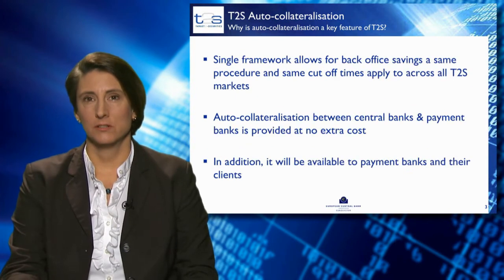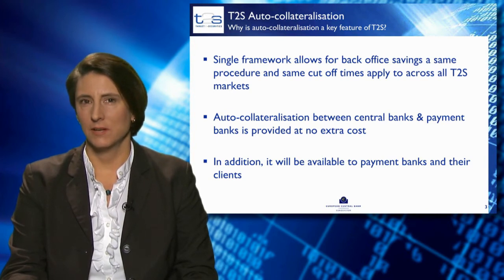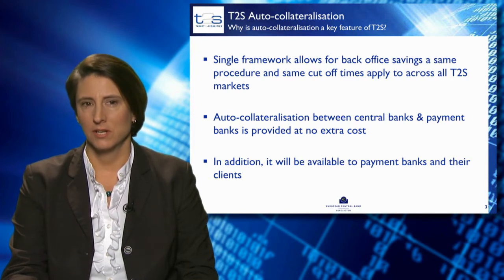Auto-collateralisation provides a single framework across all the markets in T2S, meaning T2S provides the same features for all participating markets. In addition, the same schedule of the settlement day is available and there are no disruptions due to different cut-off times. These two standardisation features will allow for a lot of back-office savings.